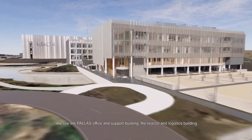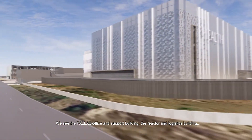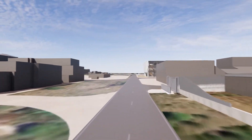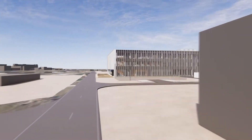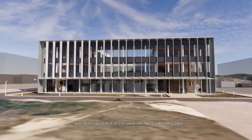We see the Palace Office and Support Building, the reactor and logistics building, and, within a distance of 200 yards, the Nuclear Health Centre.